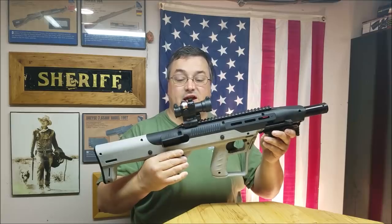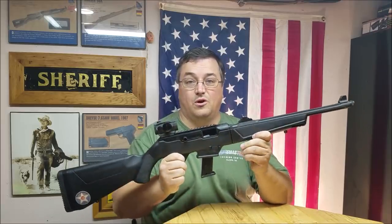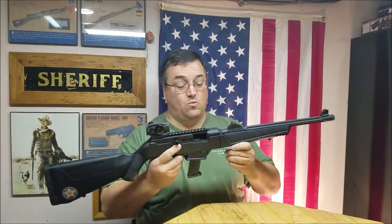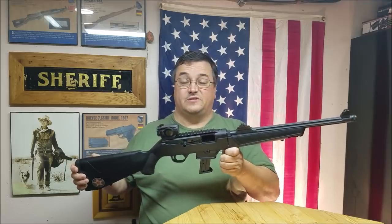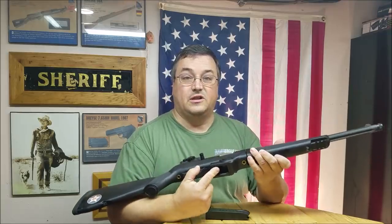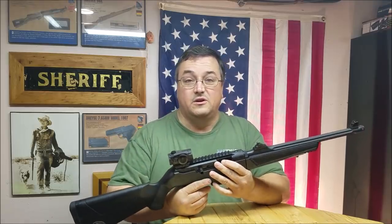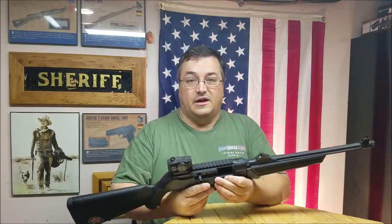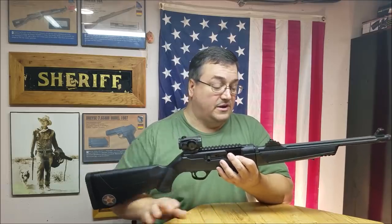At number one we have the Ruger PC9. This has been a wonderful pistol caliber carbine in a more traditional configuration — not a scary black rifle. You have the ability to use Glock mags or Ruger mags. I use an extended Ruger mag and find that Ruger mags shoot better for this particular gun — my accuracy seems to change when I use Glock mags.